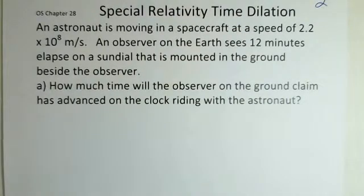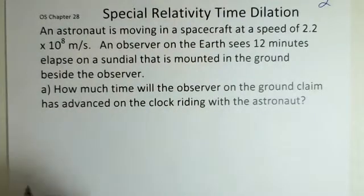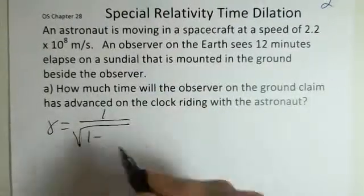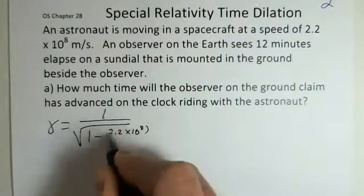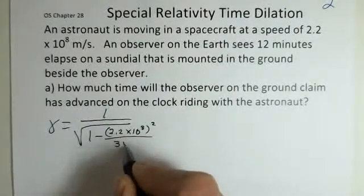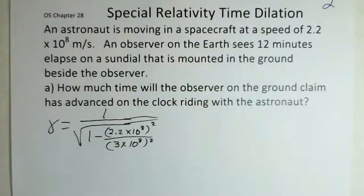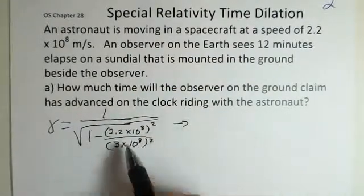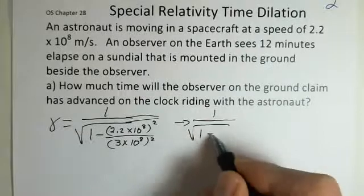To do this calculation we need the factor of gamma to tell us how much the time will slow down. We calculate gamma using one minus the speed of the spacecraft — 2.2 times 10 to the eighth — squared, divided by 3 times 10 to the eighth squared. So the speed of the spacecraft squared divided by the speed of light squared. We can cancel off the 10 to the eighth and we'll be doing 2.2 squared divided by 3 squared, giving us 1 minus 0.538.